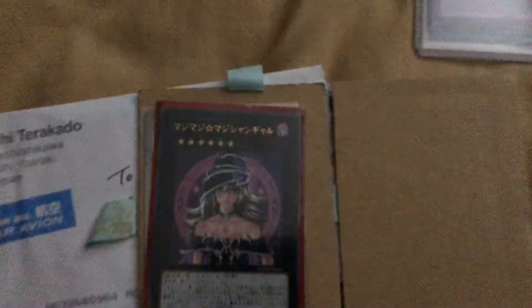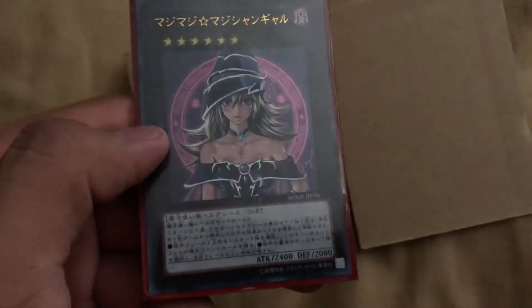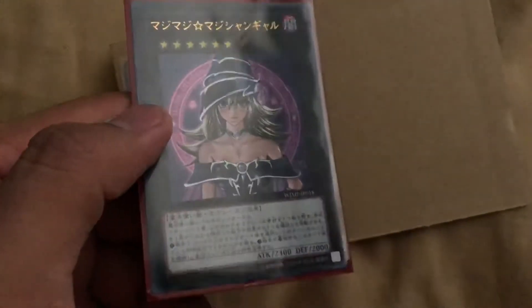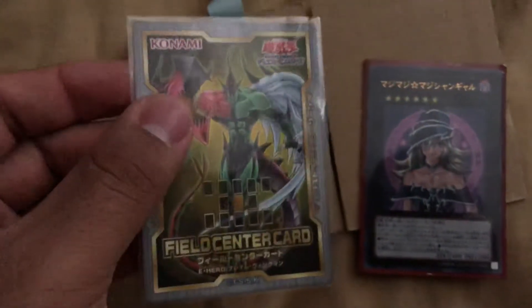And I really was happy about this, because I finally was like, you know what, I need to get this — the Magician Girl. Pretty awesome, it's OCG so don't know when we're gonna get it here in the TCG, but it looks awesome, great holographic. And I also bought this field center — wasn't that expensive, it's the 20th anniversary.